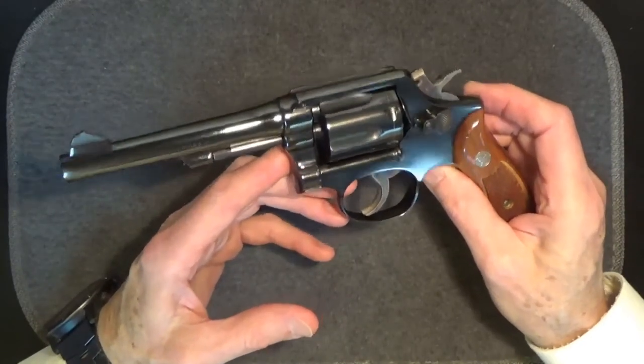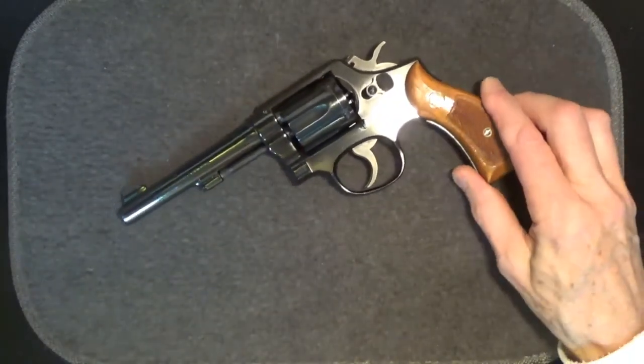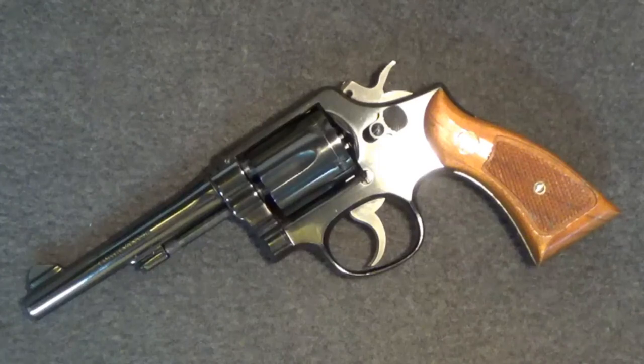It's effective, accurate enough, and soft to shoot. It's definitely an heirloom firearm and would make a great basic home defense gun. What is often said about the Smith & Wesson 10-5 is true: it's everything you need in a handgun, and nothing you don't. Any weapon you carry is better than the one you left at home. Thanks for watching — hope you'll be back for my next Tabletop Review. Stay safe.